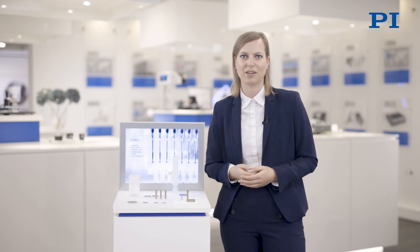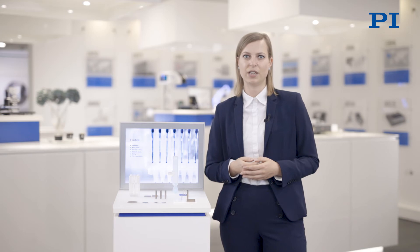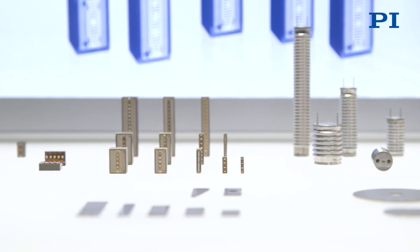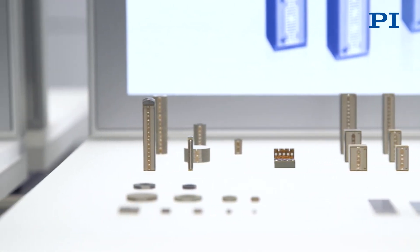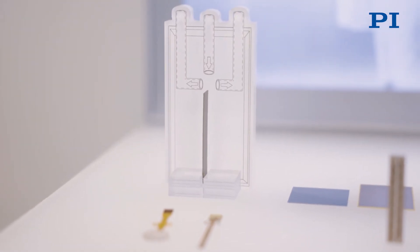In miniaturized point-of-care devices, different media have to be mixed very fast and efficiently in microfluidic channels. Piezo actuators and benders are perfect for medical mixing tasks. They perform mechanical mixing by generating highly dynamic motion and exerting pressure on the various liquid channels.